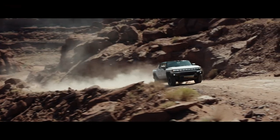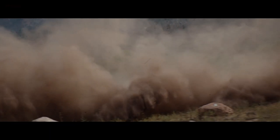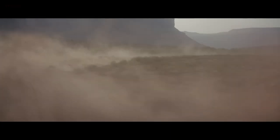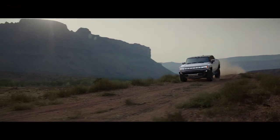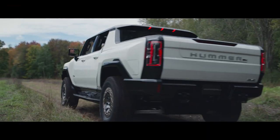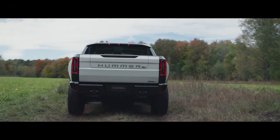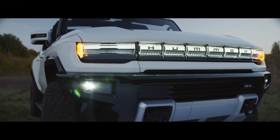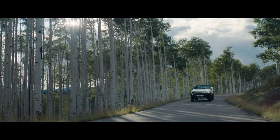Let's move on to chassis and shocks. It's a skateboard platform with four-corner independent suspension and air springs — so air suspension. Up to 16 inches of ground clearance in something they call Extract Mode. It also has four-wheel steering, skid plates, virtual lockers based on the tri-motor system.